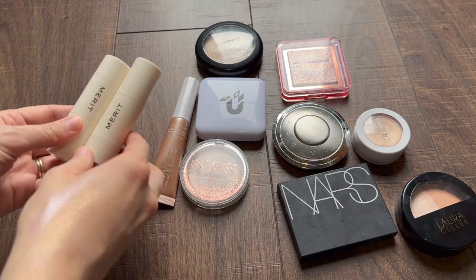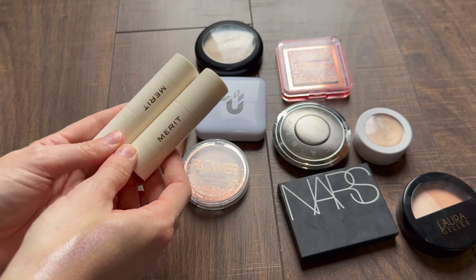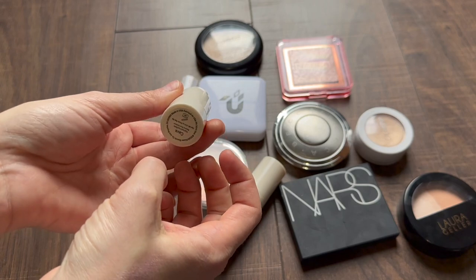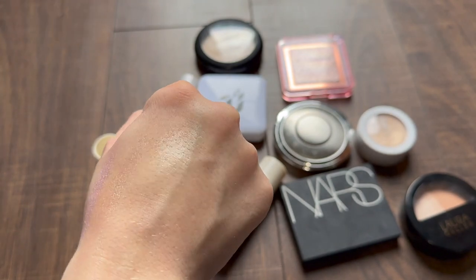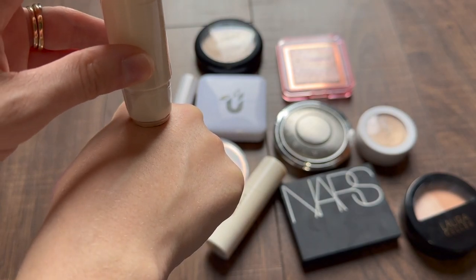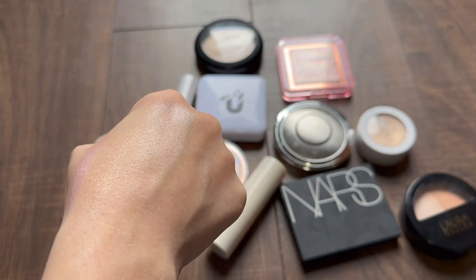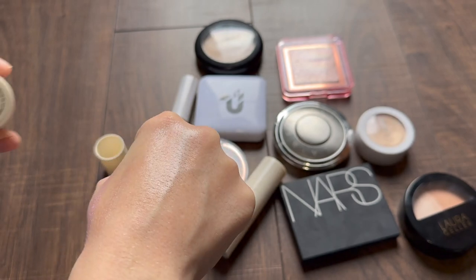Let's talk about one of my favorite formulas from Merit. These were sent to me for review purposes, so I want to be clear on that. But I love them. This one was in a project pan, which is why it's so flat. This is the shade Kava. The Merit highlight looks just like skincare glow — very easy to use, kind of hard to overdo. Although you can build it up until it gets super shiny. It just looks like skincare glow and I cannot recommend it enough.